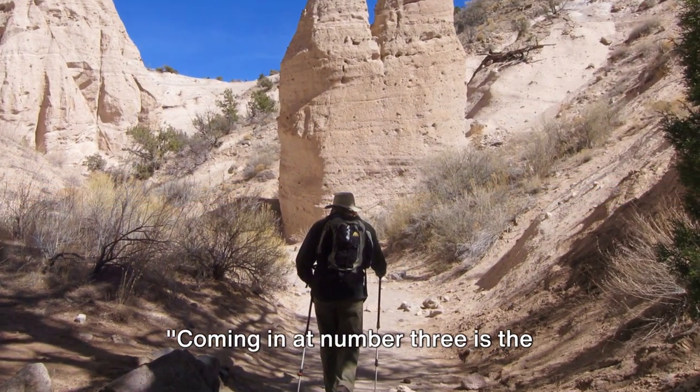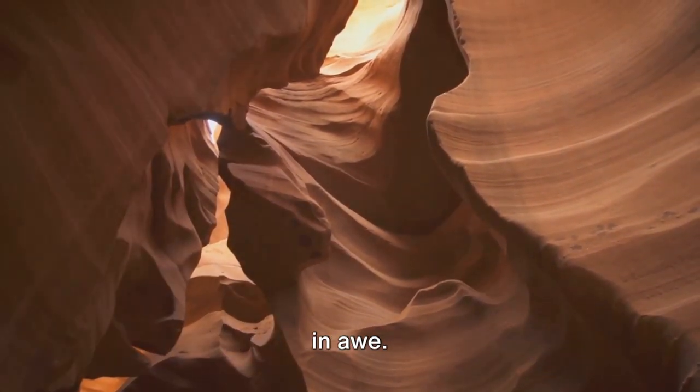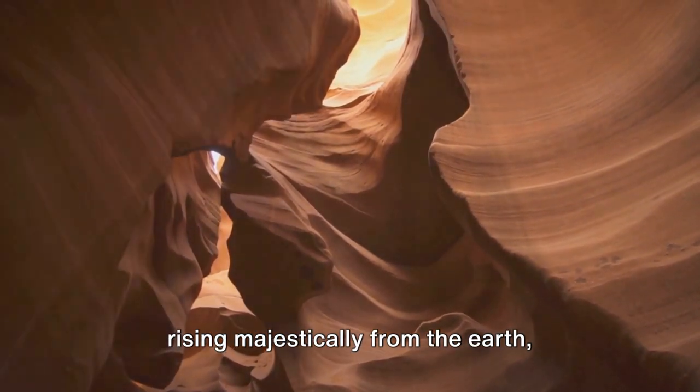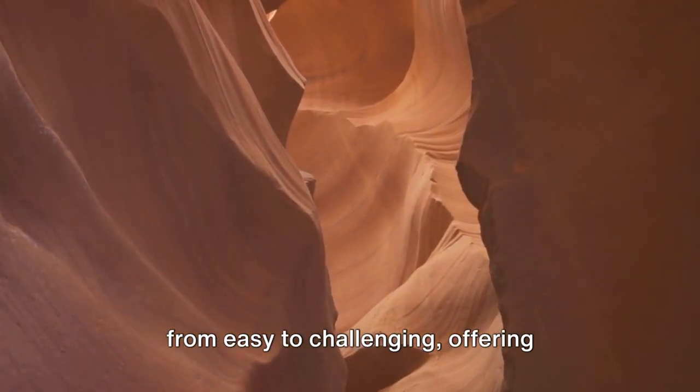Coming in at number 3 is the Kasha Katue Tent Rocks National Monument. This natural wonder boasts unique geological formations that will leave you in awe. Picture cone-shaped rock formations rising majestically from the earth, sculpted by wind and water over millions of years. There's a host of hiking trails ranging from easy to challenging,